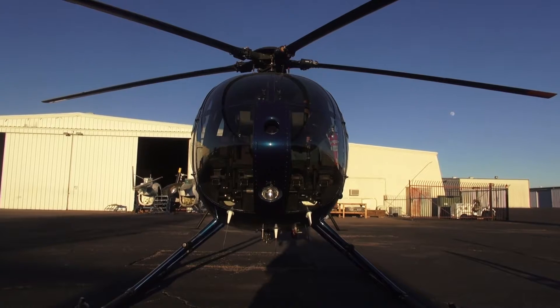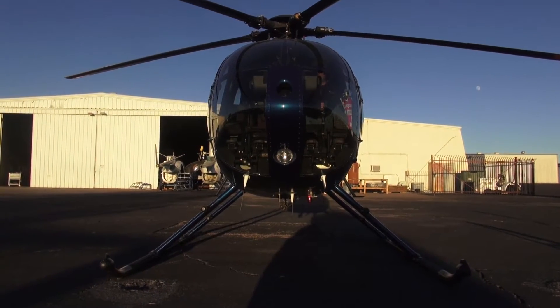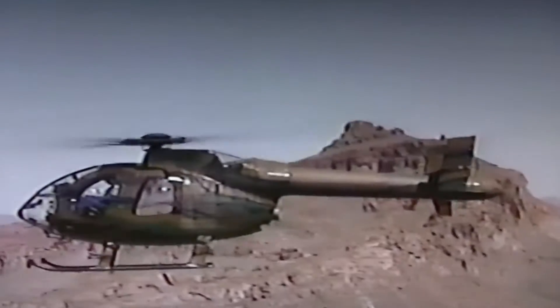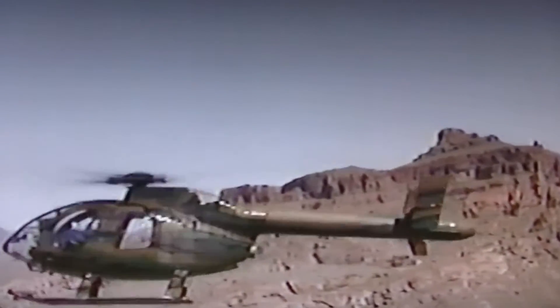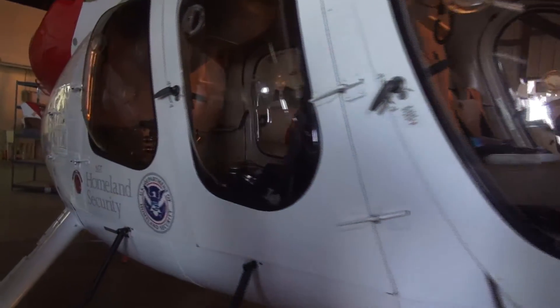MD Helicopters, which comes from McDonnell Douglas — they used to be a division of McDonnell Douglas Helicopters' civilian division in the past. After it was sold, it retained the name MD Helicopters. They were the first company to address the issue of tail rotor strikes, and they went into an extensive research program to remove that component from the helicopter.